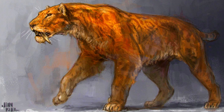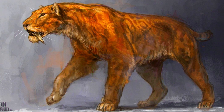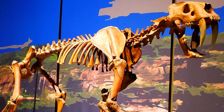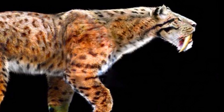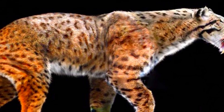Standing about four feet tall at the shoulder and weighing up to 600 pounds (275 kilograms), Smilodon fatalis was an imposing figure. Its long, curved canine teeth, which could grow up to seven inches, were perfect tools for delivering fatal bites to its prey. Along with its muscular build, these traits made Smilodon a top predator of its time.